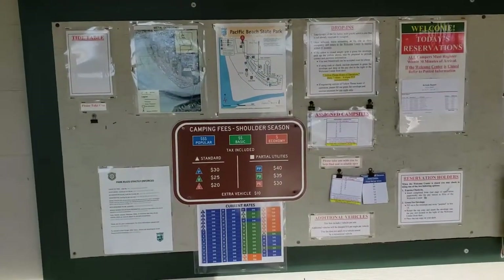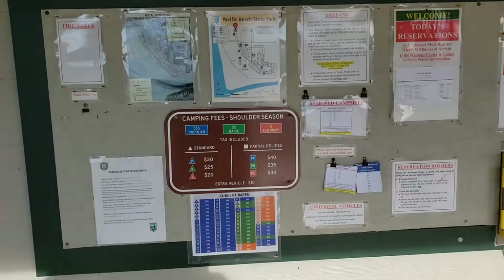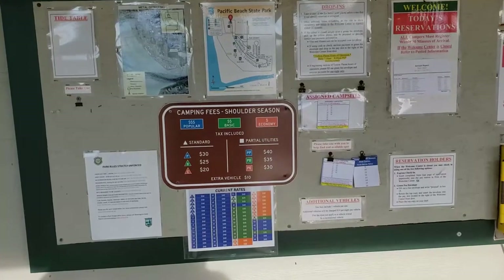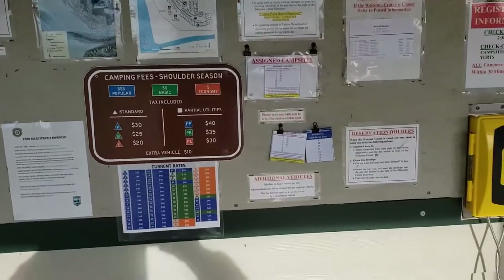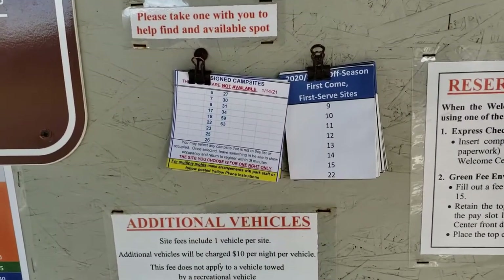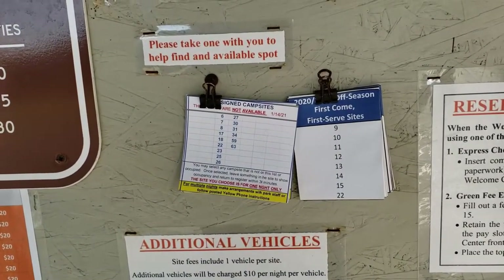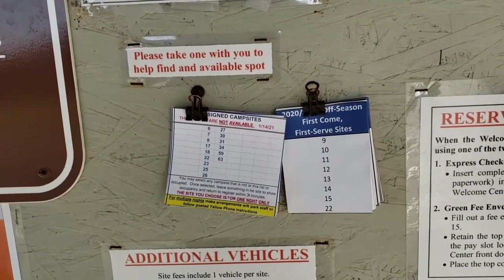Here's the park information board. It gives you a diagram of Pacific Beach State Park campgrounds, tells you the cost of the hookups, and it also has these two little cutouts that are updated daily after 10 a.m. showing you what campsites are available for the day and what are not, as well as a list of first-come, first-served sites.